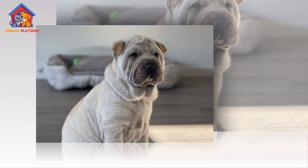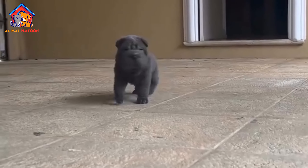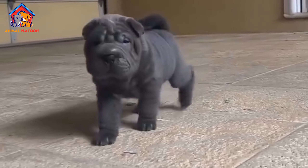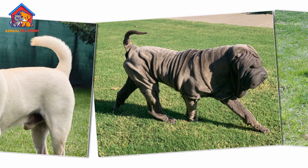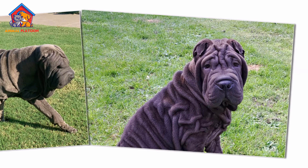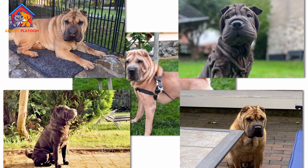The Chinese Shar Pei is known for its distinctive wrinkled skin, broad muzzle, and small sunken eyes. It is a medium-sized breed, standing between 18 to 20 inches tall and weighing 45 to 60 pounds.